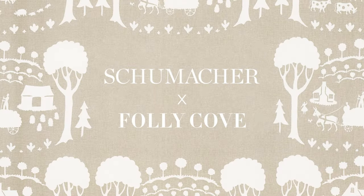They're happy and joyful prints, which is what everyone is open for right now. My name is Natalie Vorbath and I'm a senior designer at Schumacher.